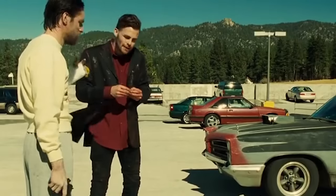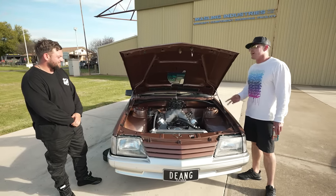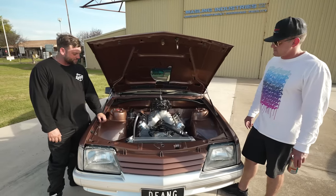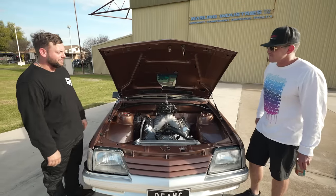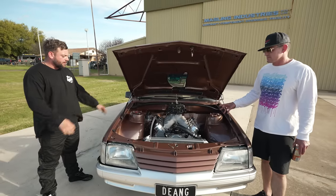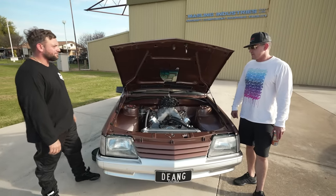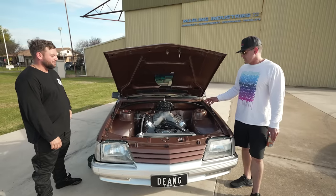There are nitrous solenoids on the back — it was a last-minute addition after seeing the competition. Currently running a 150 shot, though it can take more. The engine builder keeps a tight rein on power because Dean has a tendency to pull things apart. Naturally aspirated on the dyno it made 850 horsepower at the crank — it was still climbing when a lead burnt out — with torque well into the high 600s.